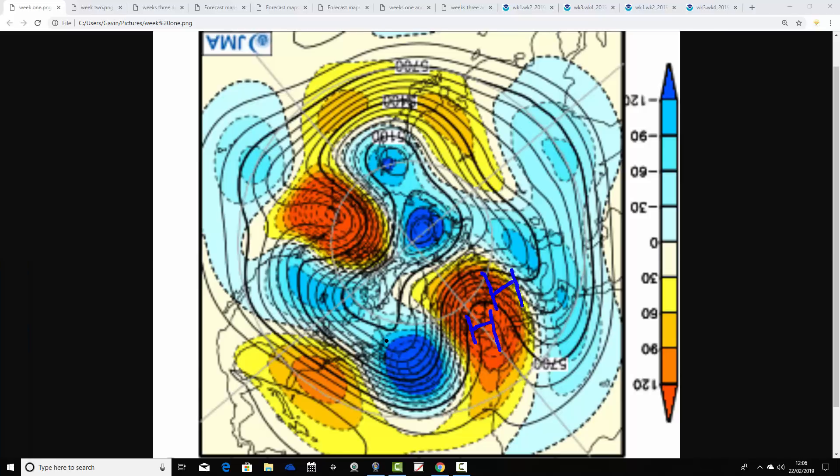With below average heights in the middle of the Atlantic, the jet stream is digging down there somewhere. So on the mild side of the jet, under a ridge of high pressure, there's going to be lots of dry and pretty warm weather in the week ahead.